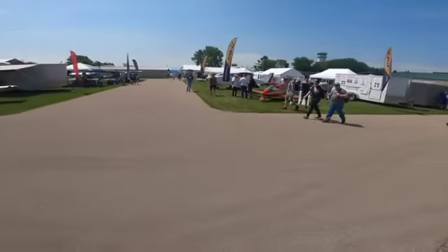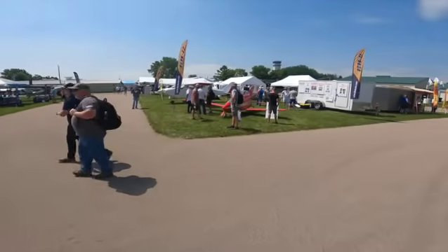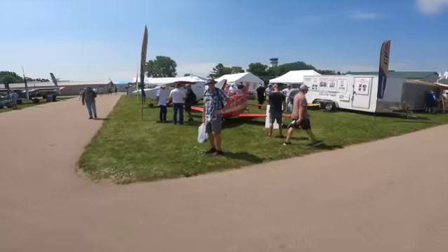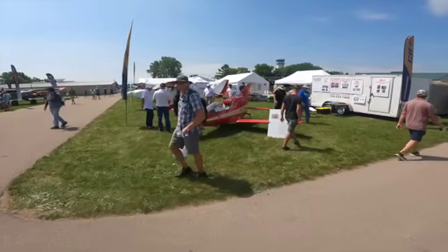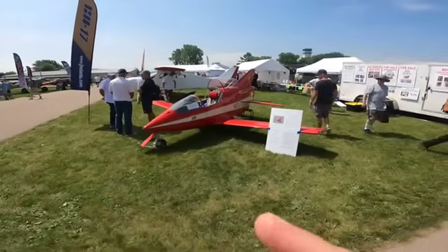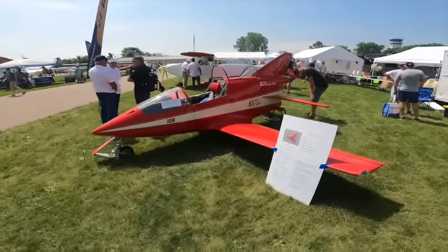In the BD-5J — yes, I'm going to do a video on that. We had a test pilot out at Edwards who was evaluating it as a cheap alternative to teaching air combat maneuvering. It has very bad stall characteristics, I was told, and he ended up crashing it. He was paralyzed and in a wheelchair.